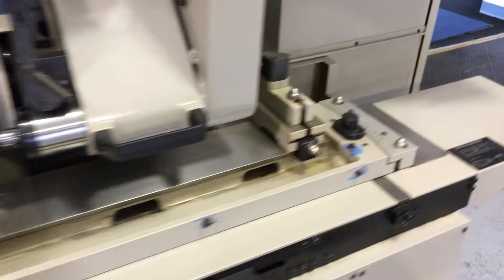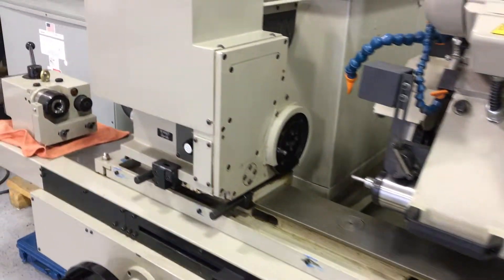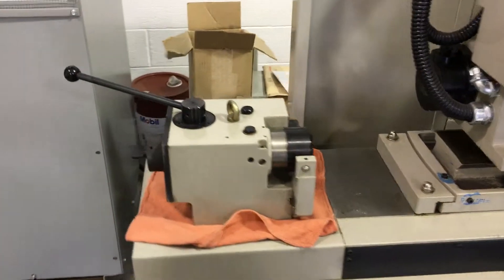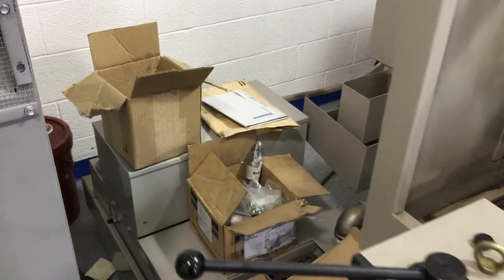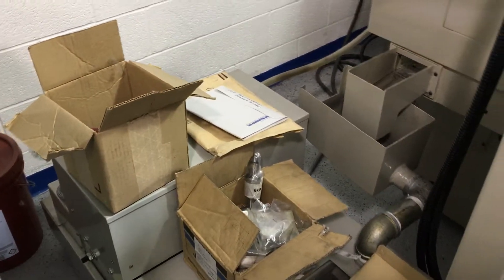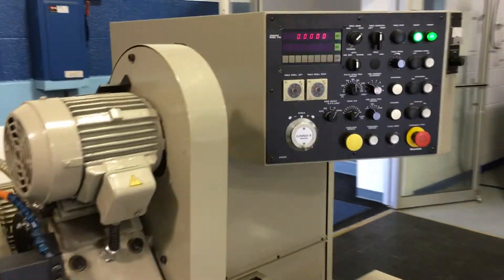As you can see, it's just beyond excellent condition — it's like new. All the additional spare parts and documentation from the factory are included with the machine as well.